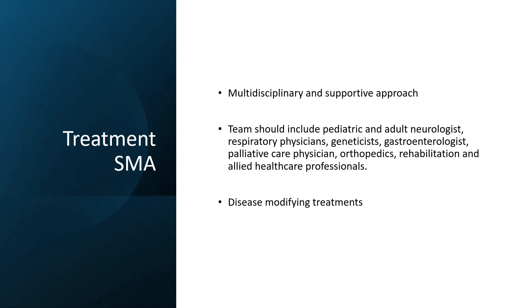The team includes a pediatric or adult neurologist, respiratory physician, geneticist, gastroenterologist, palliative care physicians, orthopedician, rehabilitation and allied health professionals.